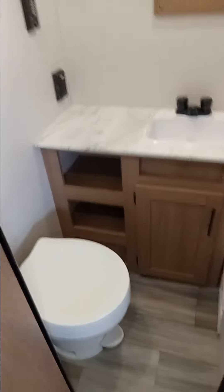Large shower with a lot of head space, commode, and the bedroom with two closets on either side.